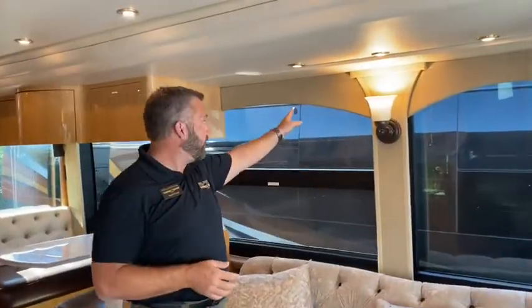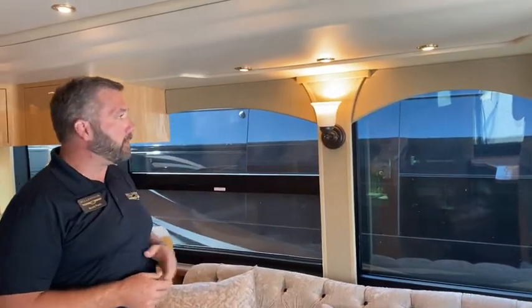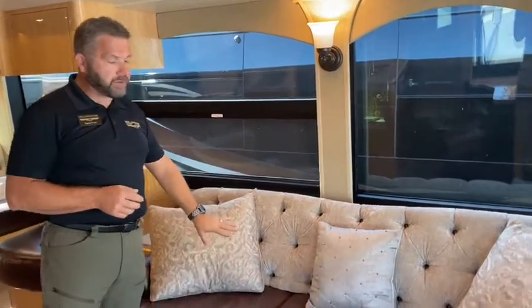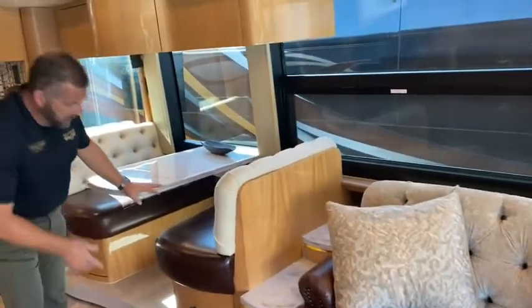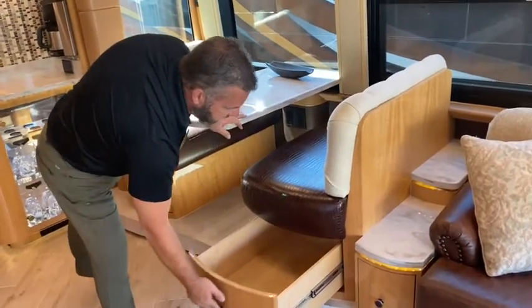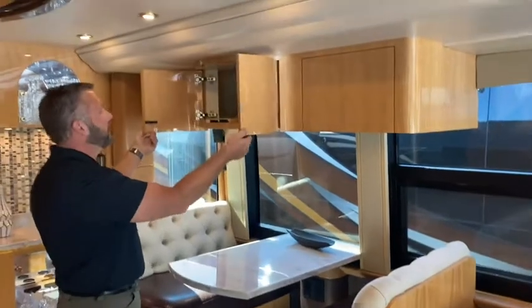Here you can see we did new window treatments on the coach. I think they did a great job picking the colors and the fabric — it really helped brighten up this coach. Standard jackknife sofa. This coach has the boost-style seating. One of the reasons I like it is it gives a lot of storage here under the seats, as well as a lot of storage above.